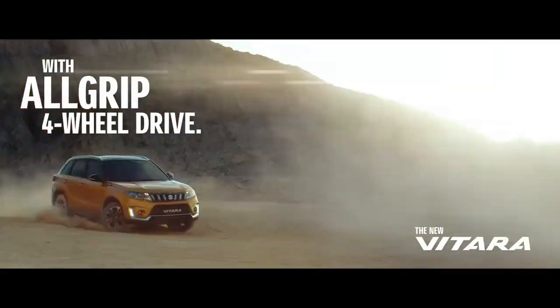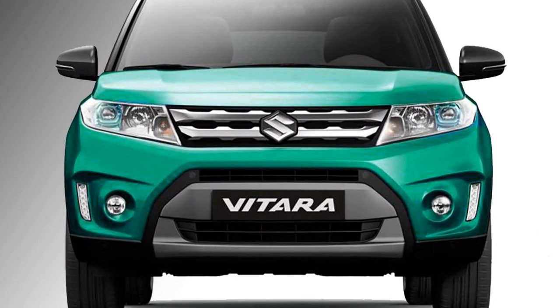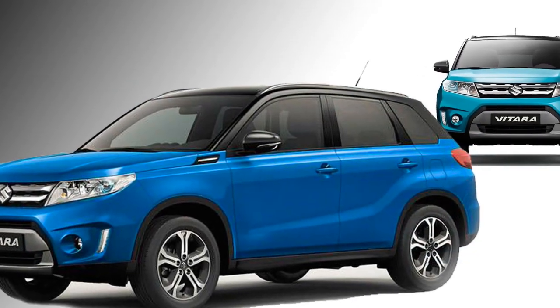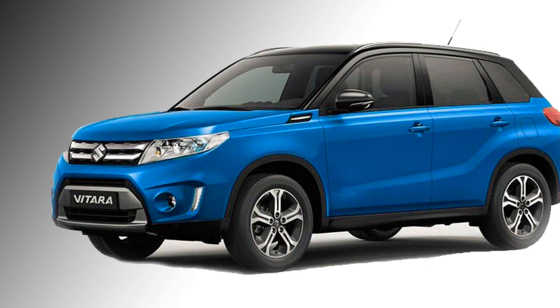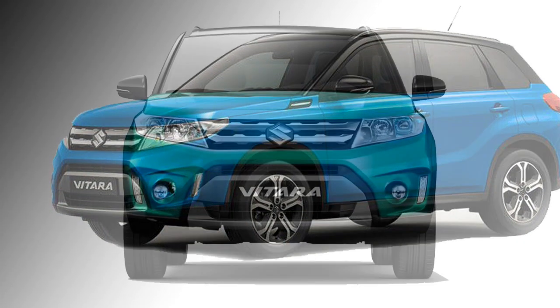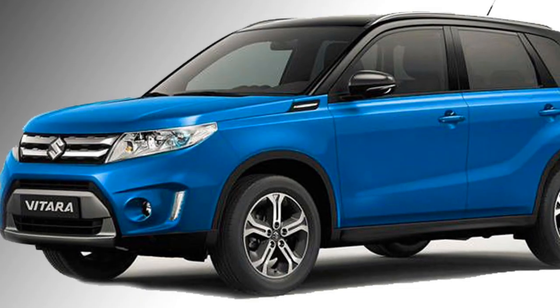Talking about the exterior look, the SUV will get dual-tone body color. The front will get a twin slat chrome grille, horizontally stacked projector headlights with vertically placed DRLs, and fog lamps on the bumper. Large air inlets and a silver stylish skid plate complete the front.